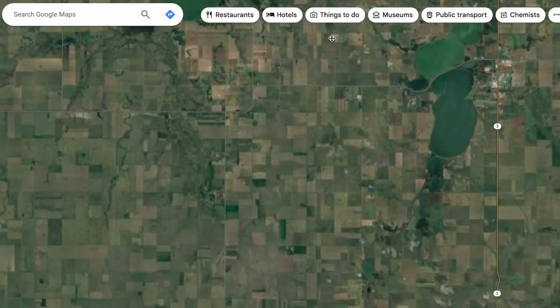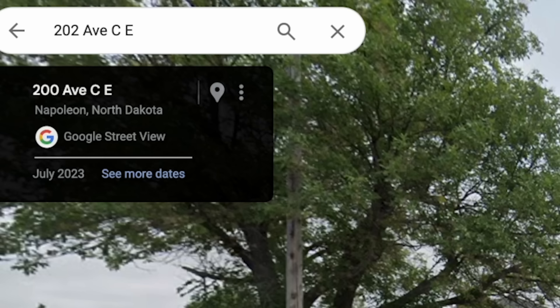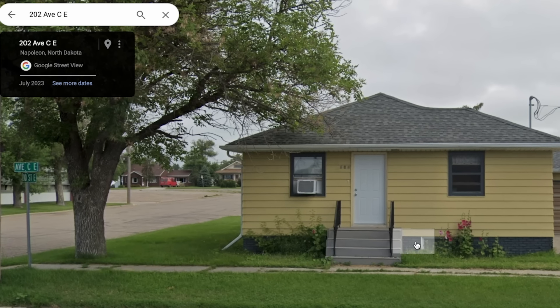I found this place called Napoleon. Look at this — Napoleon High School. That's kind of cute. I guess I can just close my eyes and pick a random house. I found a house. Who is my victim? This person. I found my victim — 202 Ave Crescent, Napoleon, North Dakota. Do any of you live here? If so, I'm going to be building your house in Bloxburg.